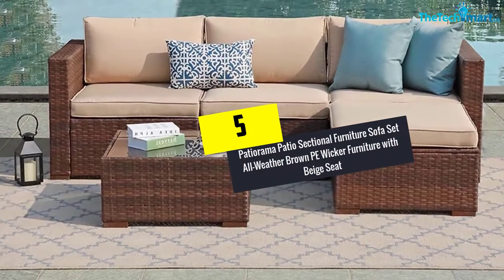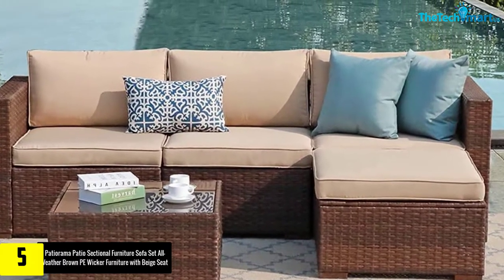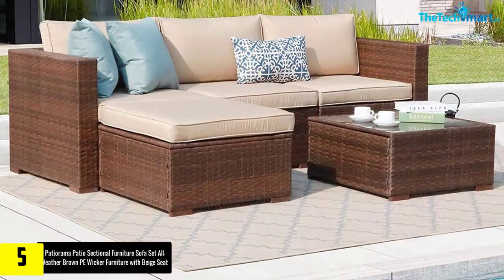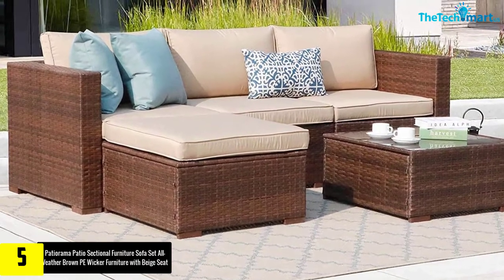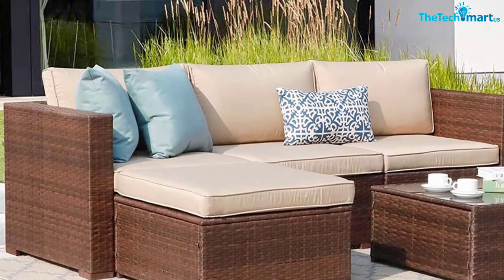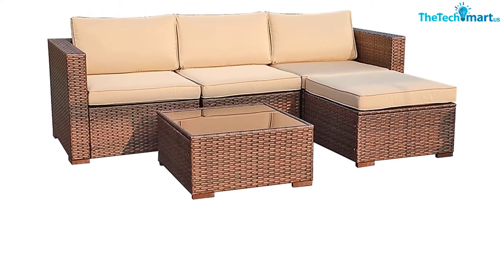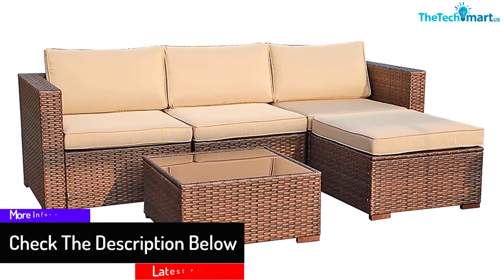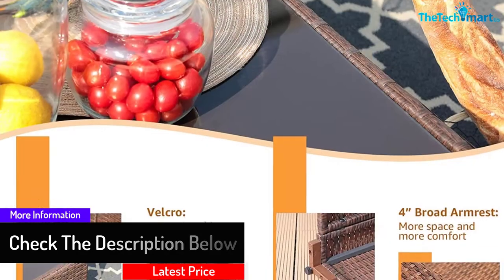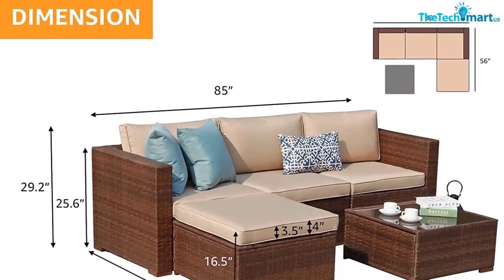Starting at number 5, we have the Peshirama patio sectional furniture sofa set — all weather brown PE wicker furniture with beige seat. This outdoor sofa set is an extraordinary option for homes who host outdoor gatherings every now and then. Make your backyard the favorite spot for chilling by setting up this 4-person sofa. The surprise that comes with it is a built-in glass table, a perfect setup for enjoying a chilled-out time along with your friends and family. You will receive the order in two boxes and will never face any issue when it comes to setup and assembling. Below the sofa there are seat clips so that the sofa pieces never move away from their place.